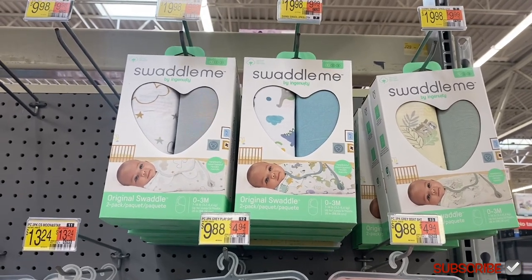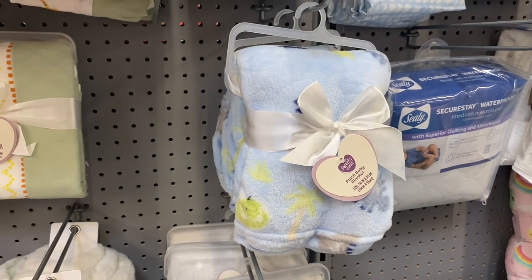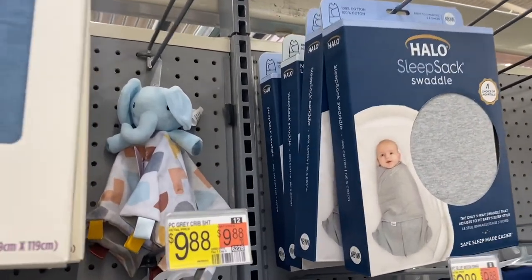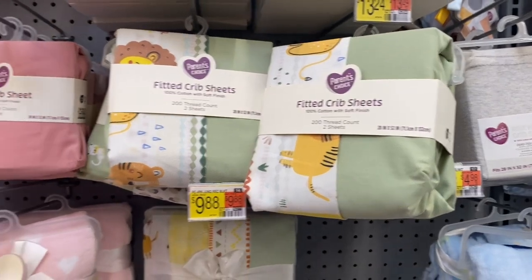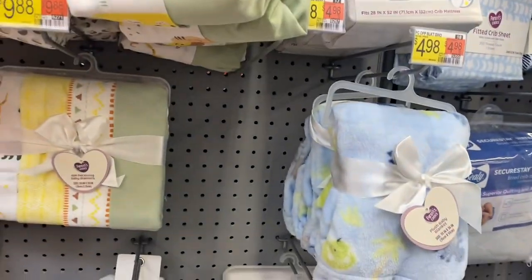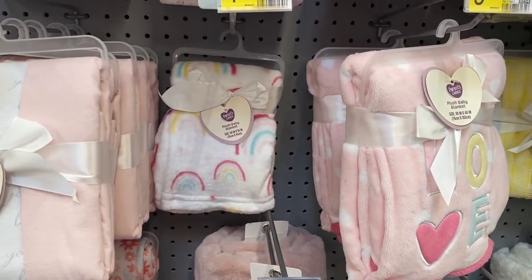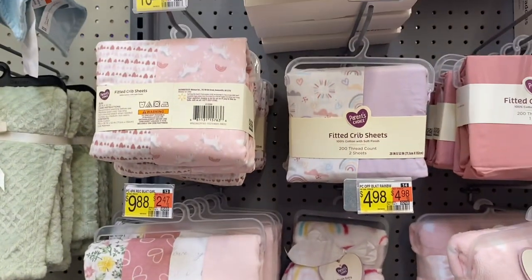They have Swaddle Me two-pack cloth swaddles for $19.98. They also have a cute dino blanket for $4.98, a crib sheet for $9.98, a swaddle for $21.98, and a security blanket. More fitted crib sheets are $13.24 for jungle cheetah and $9.88 for solid color by Parents Choice — they have gray. The jungle receiving blankets four-pack is $9.88, a 'Love' blanket for $9.88, a rainbow blanket for $4.98, and a four-pack receiving blanket for $9.98.